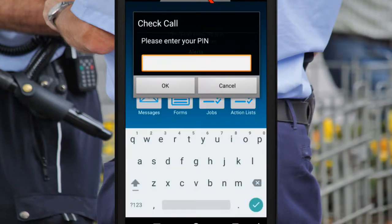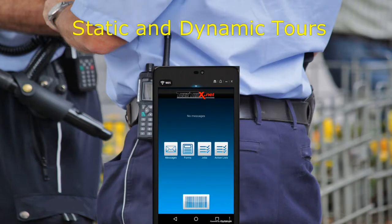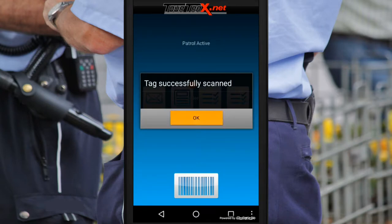Keep track of when employees enter and leave a site location with timesheets. You can require users to check in within a specified amount of time — this is a great way to monitor and track lone workers. Static and dynamic tours allow you to choose what's monitored and when.